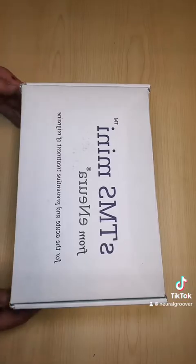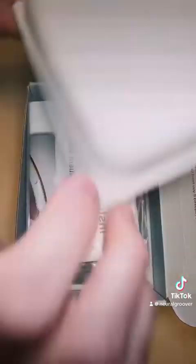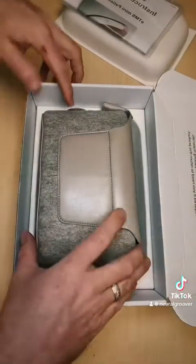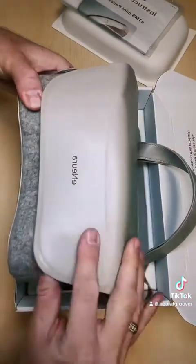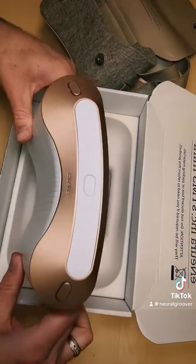It also keeps an automatic headache diary of treatments for you, which is transmitted online. Let's look at this device closer. Here is the box. Here is the device in this nice carrying case — the device pulls right out of there.